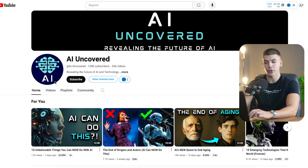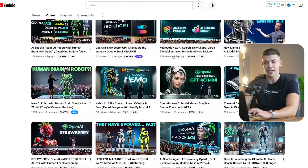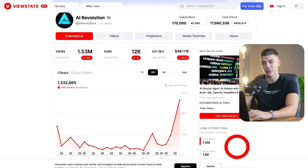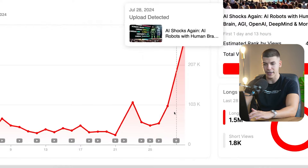Then this channel over here, which also talks about AI, according to View Stats gets about 600,000 views per month. And this channel, which also talks about AI and is a completely faceless channel with videos that are over two hours long, gets about 1.5 million views — they're kind of blowing up right now.